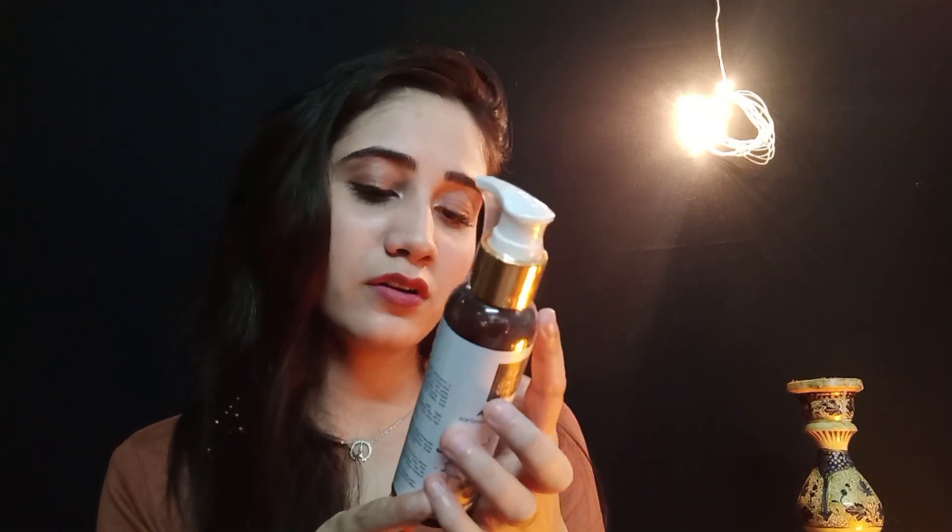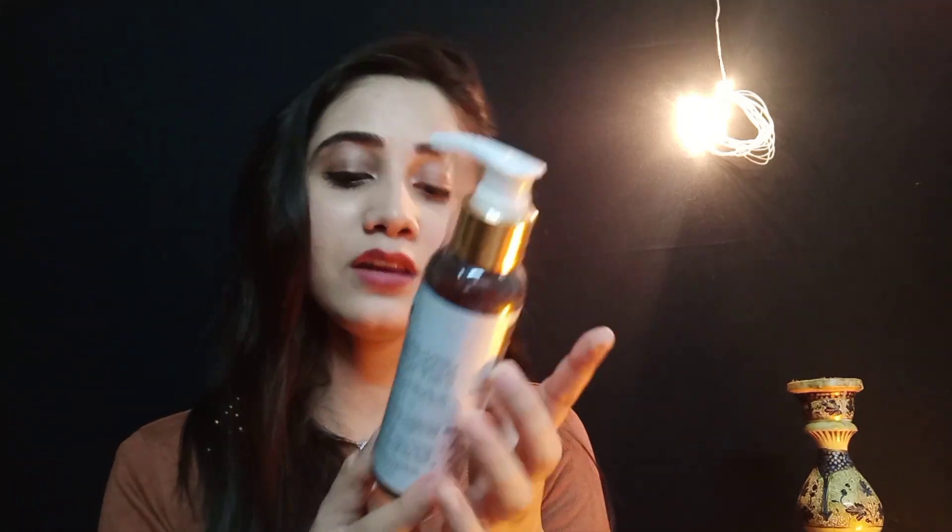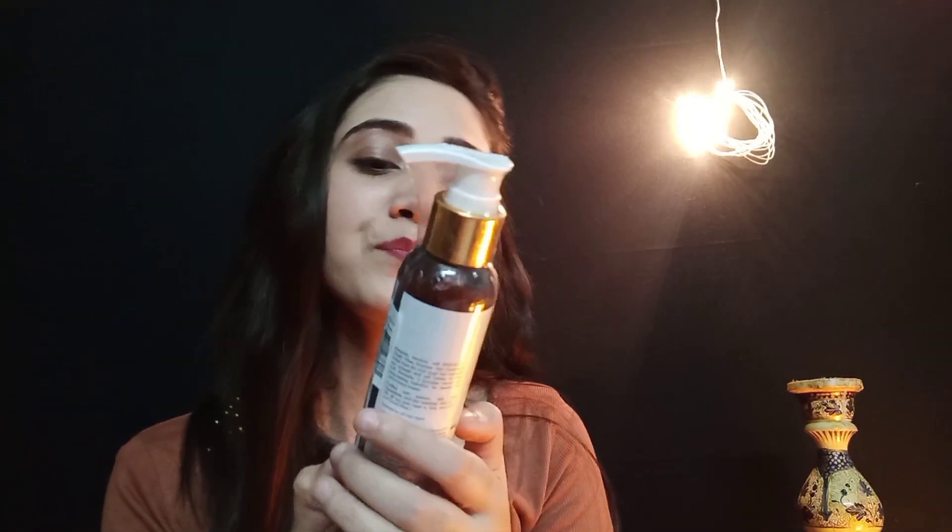The next product I am going to show you is this conditioner, again from Good Wives. It is avocado-based, and avocado is good for your health, your skin, your hair — for everything. I got it for around 120 rupees and its MRP is 175 rupees. If you are looking for a hair conditioner, you can go for it. There were lots of variants but I chose avocado because I love avocado.